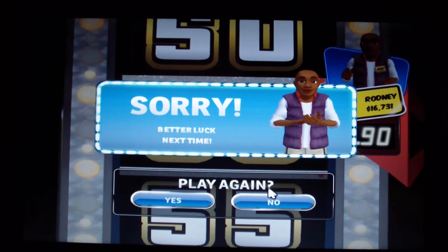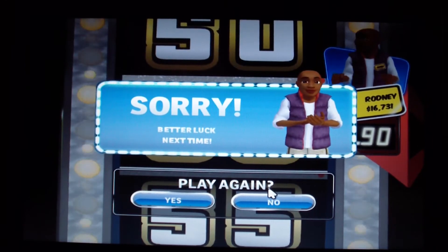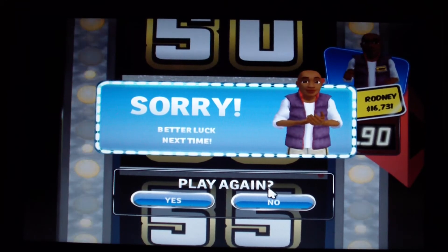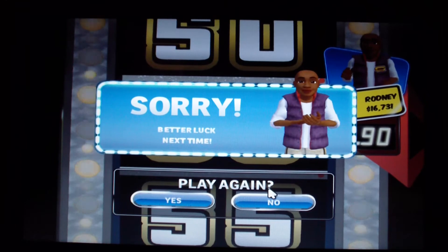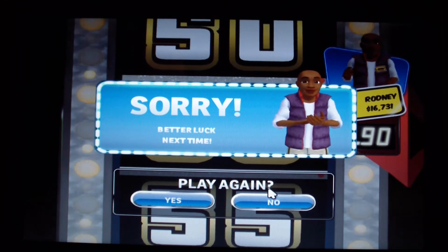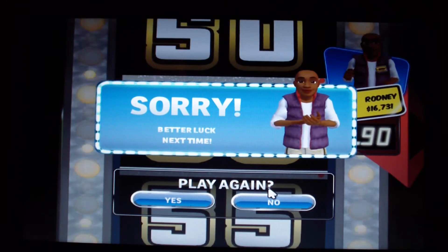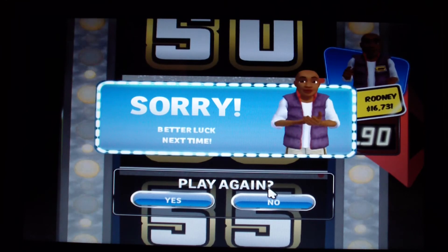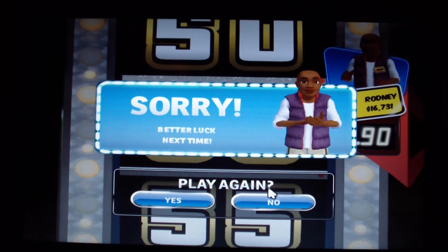Alright guys, that is it for my games of Price is Right for the 2010 edition for the PC. Be safe and be careful, and in Bob's words, help control the pet population — have your pets spayed and neutered. Goodbye, everybody.